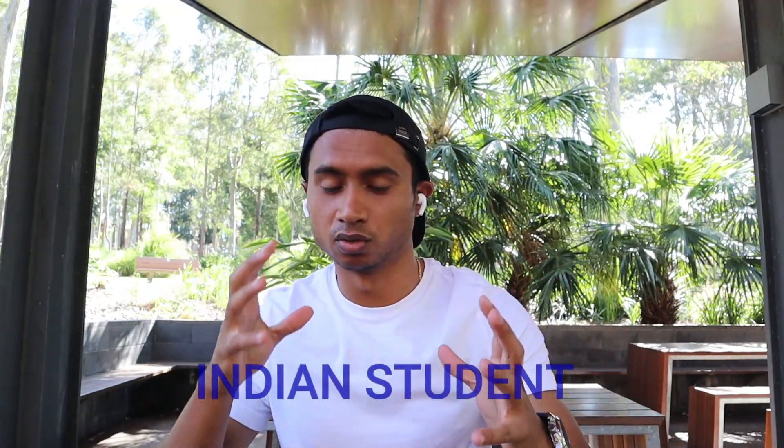My name is Dheera Shah and in this video I am going to share some things about the University of Newcastle — its location, the study purpose, which courses it offers, and the admission requirements and fees pattern.